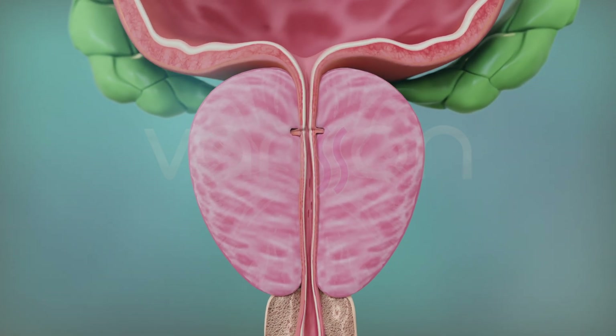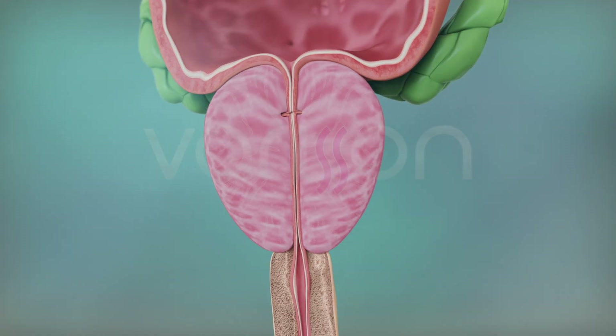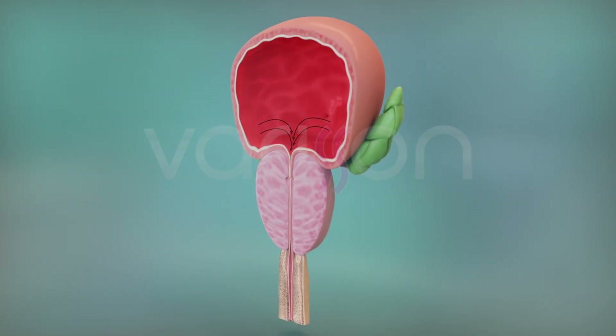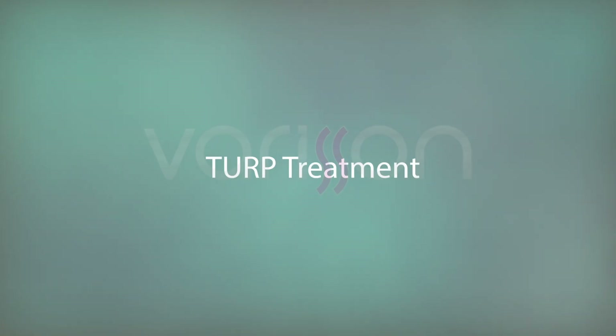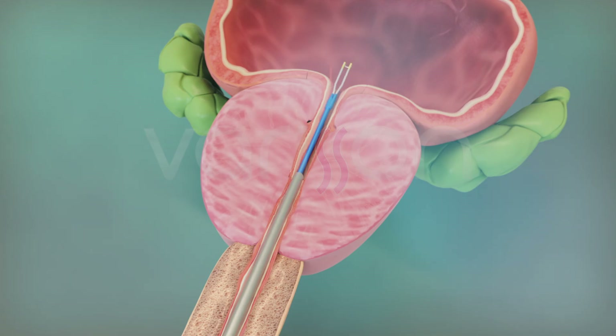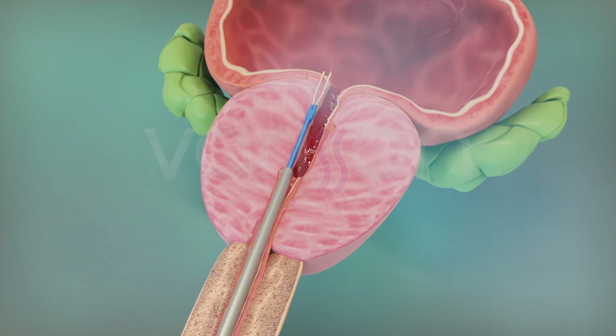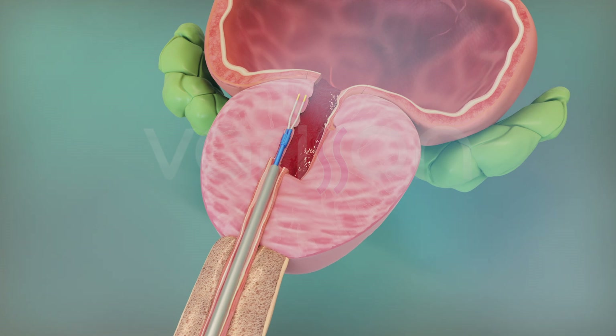In benign prostatic hyperplasia, also known as benign prostate enlargement, the parts of the prostate near the bladder enlarge, compressing the urethra and causing urinary problems. The most commonly performed treatment for prostate enlargement is a surgical procedure called TURP. In this procedure, an endoscope is inserted through the penis and the part of the prostate compressing the urethra is removed.